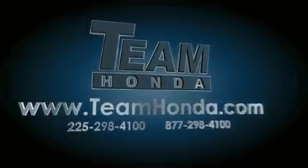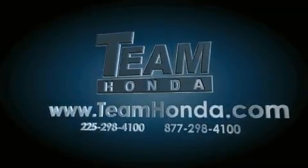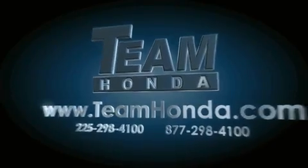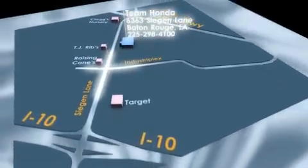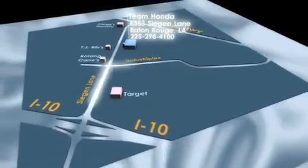Our inventory is always available to you on our website at teamhonda.com. To receive special internet pricing for this vehicle, or if there's anything else we can do to assist you, please call us or visit our showroom at 6363 Segan Lane in Baton Rouge, and a sales representative will be happy to assist you. Thank you.